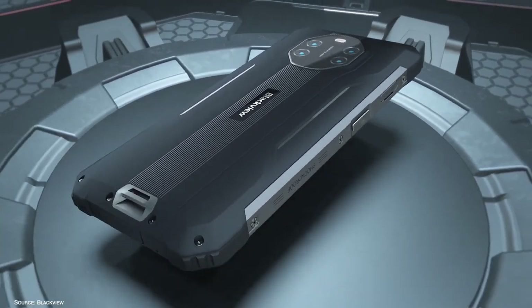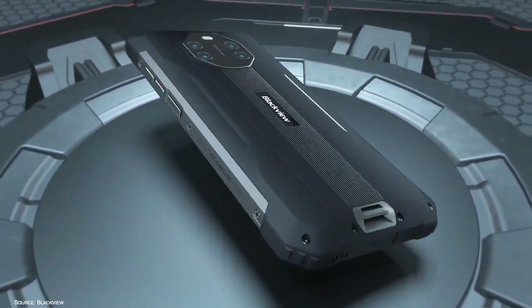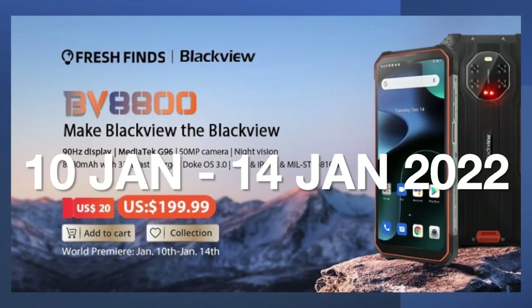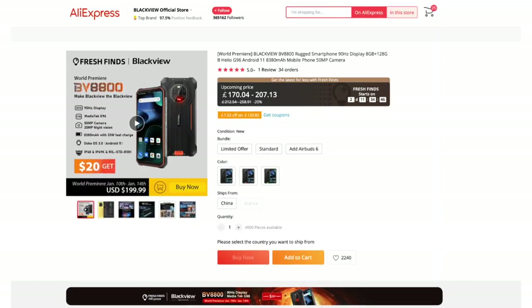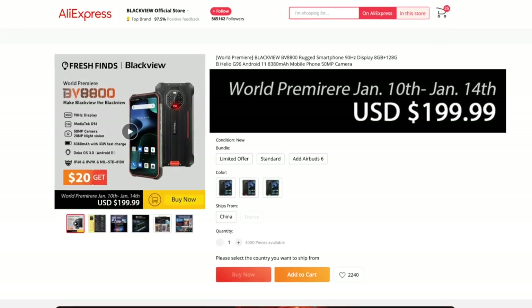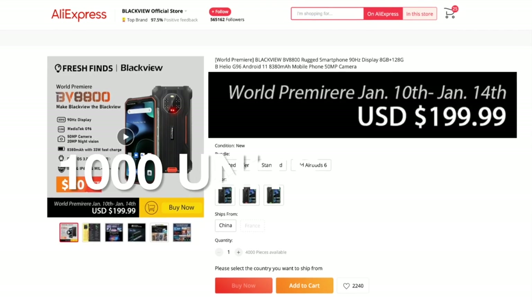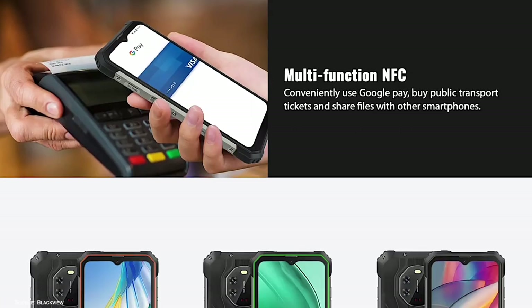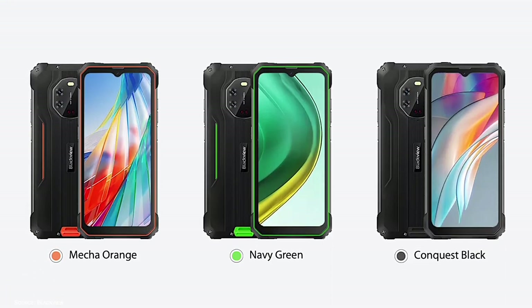The BV8800 will be promoted from January 10th to January 14th on AliExpress, and the introduction price is just $199 — valid only for the first 1000 units, so don't miss it out. The link is in the video description. The BV8800 comes in three colors: orange, black, and green.